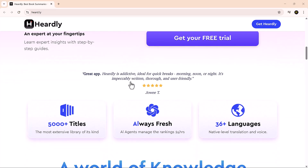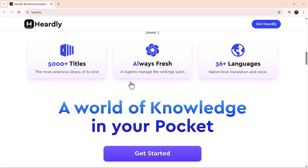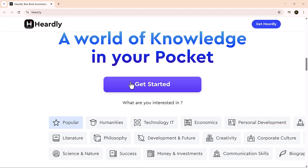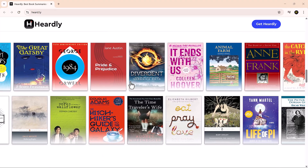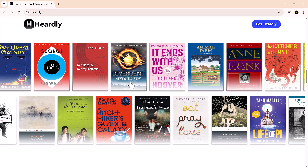In today's video, we're checking out Hurdly, an intelligent app that lets you read, listen to, or even watch summaries of books in under 5 minutes. If you've ever felt overwhelmed by a huge reading list, or just want to absorb key insights quickly, Hurdly could be the game changer you've been waiting for.